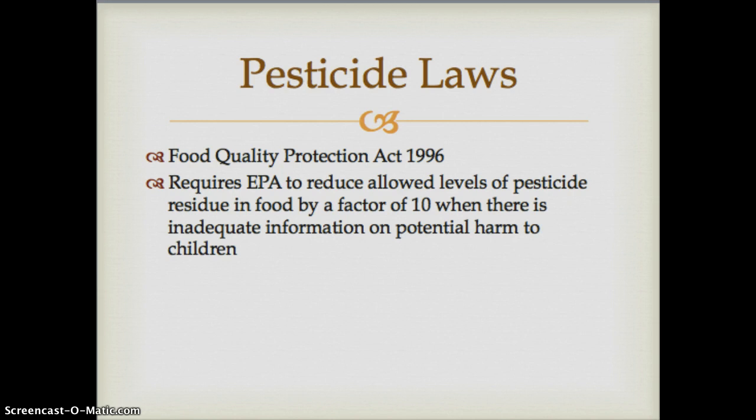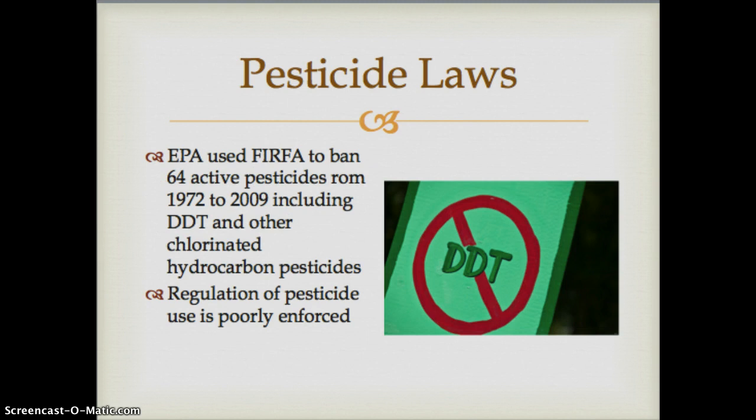The Food Quality Protection Act of 1996 also has a big impact on pesticide use and required the EPA to reduce allowed levels of pesticide residue on food by a factor of 10 if there is inadequate information on the potential harm to children. In addition to FIFRA — which sets those limits, though many are still missing — the Food Quality Protection Act errs on the side of caution, saying if we don't know the effects, we won't allow that pesticide residue on food that could harm children.